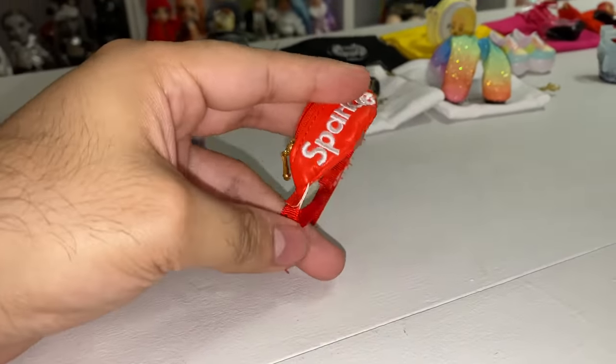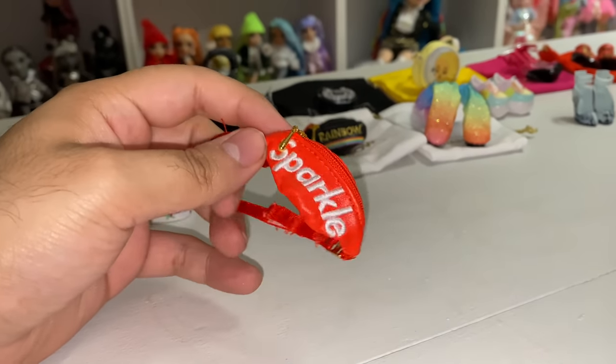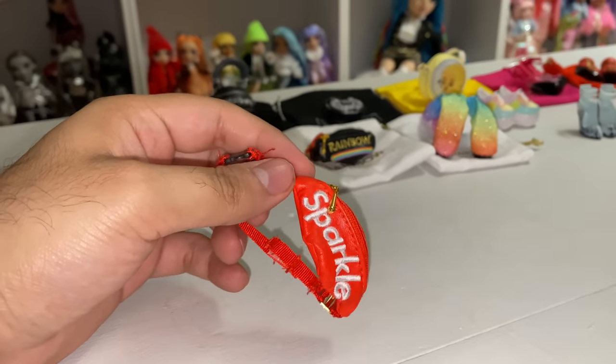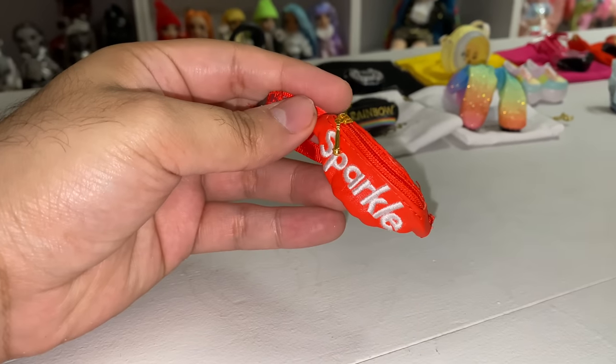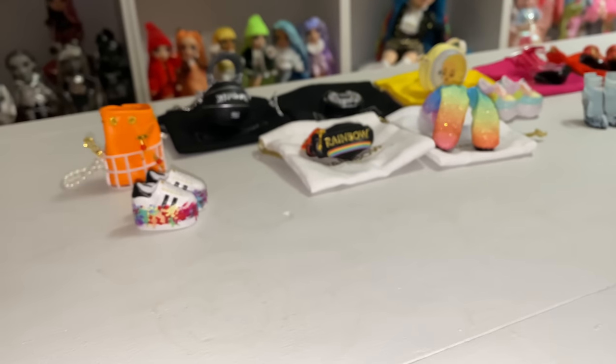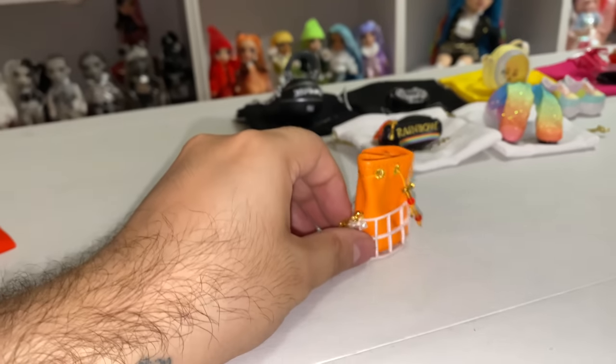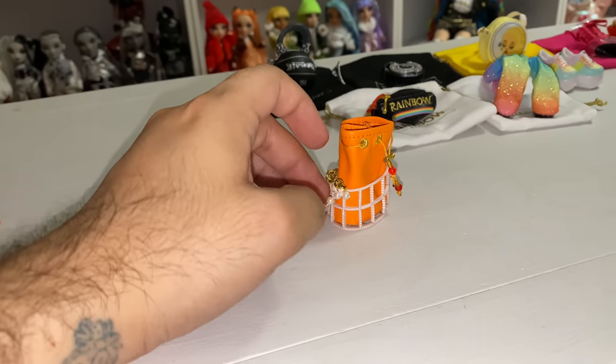There was this sparkle red crossbody bag — obviously for Ruby, our label whore herself. I love this bag. I know that everyone's going rabid for it right now on Twitter. And I can see why — it's super cute.